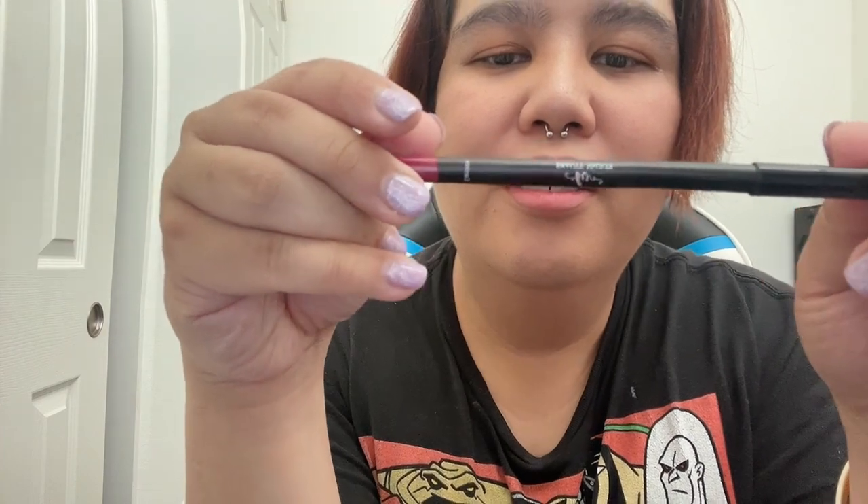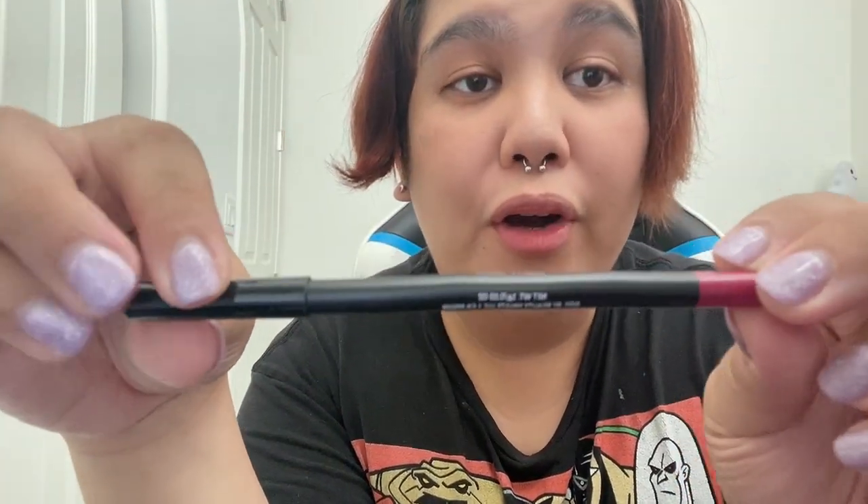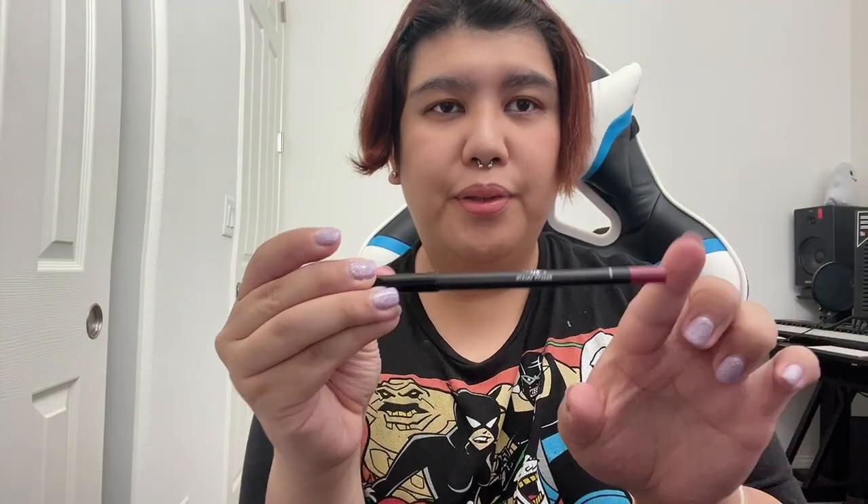Oh, it actually has something else — because it comes with the eyeliner, duh! Okay so this is Carmen, I guess that's the name of the color. It's like a purplish, dark violet vibe to it.